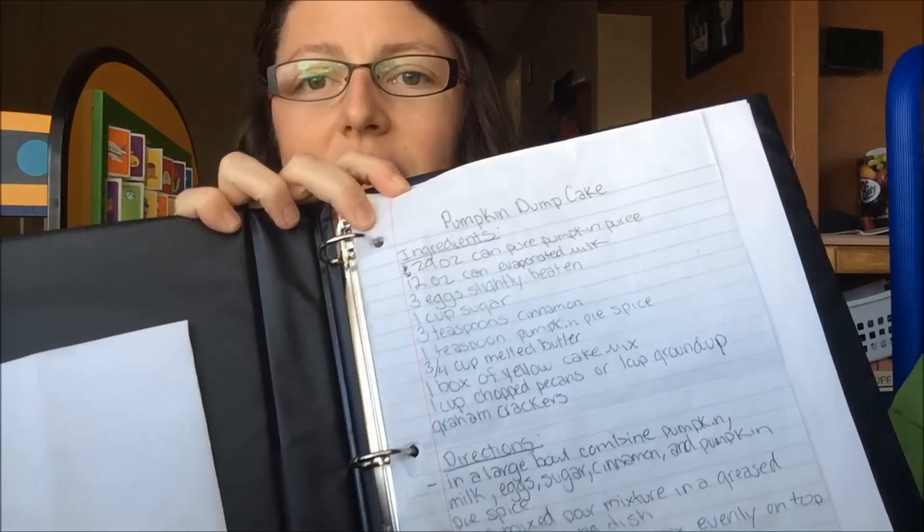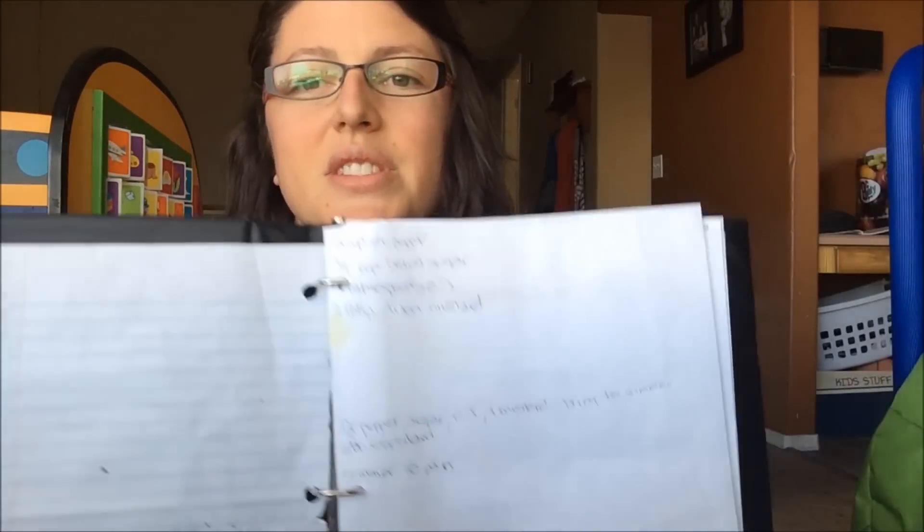Over here is our random binder of recipes. Usually I'll jot things down, and if I end up liking something I save it in here. I have a lot of handwritten notes — there's no rhyme or reason to it, it's not organized and I need to fix that. I also have recipes I printed from online, like a scalloped potatoes and ham recipe from foodnetwork.com, that I put in the binder to save for later.